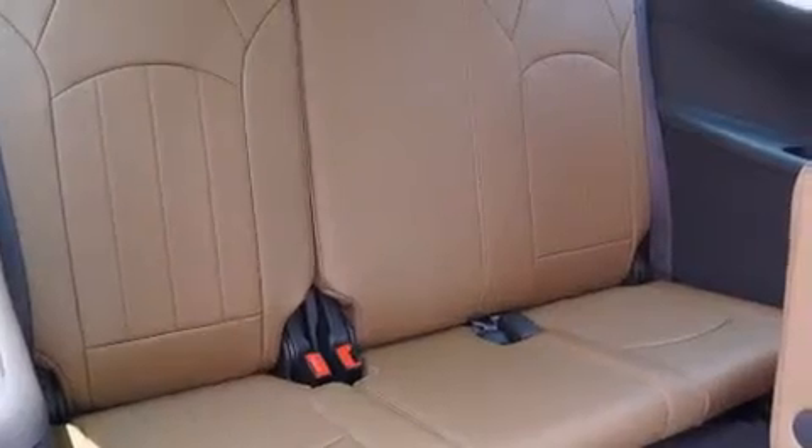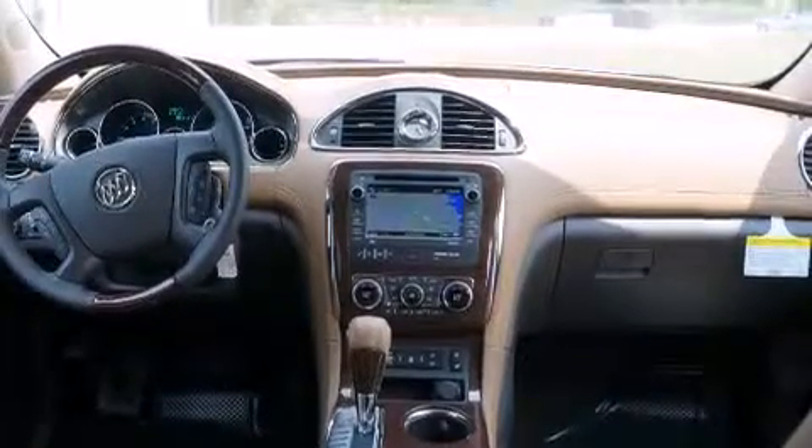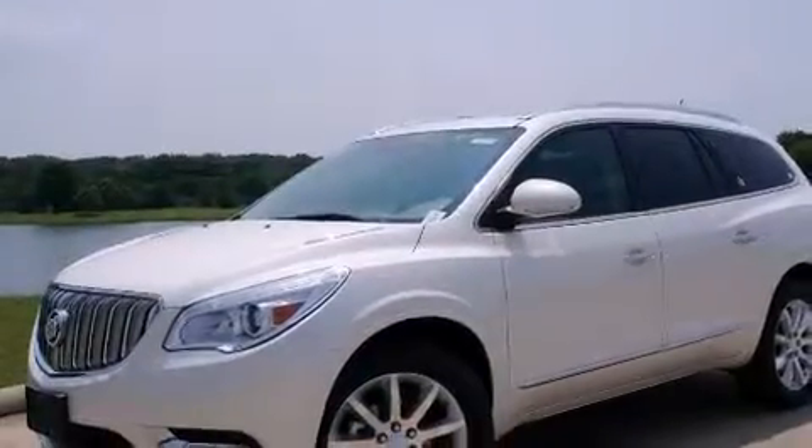The following features are also included: memory settings for the seat positions so you can recall your favorite alignment with the push of one button, air conditioning, cruise control, a digital information center, and interior wood trim accents.